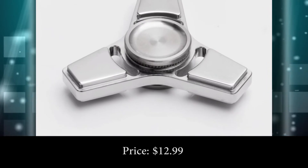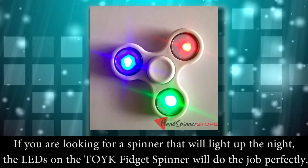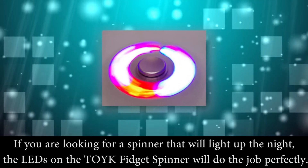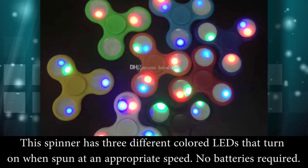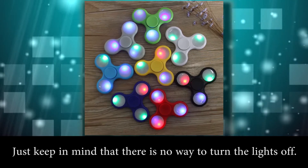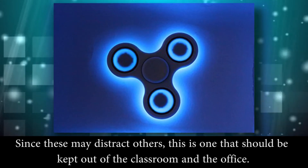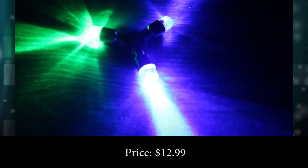Number 8: Toyk LED Fidget Spinner. If you are looking for a spinner that will light up the night, the LEDs on the Toyk fidget spinner will do the job perfectly. This spinner has 3 different colored LEDs that turn on when spun at an appropriate speed — no batteries required. Just keep in mind that there is no way to turn the lights off, so since these may distract others, this is one that should be kept out of the classroom and the office. Price: $12.99.